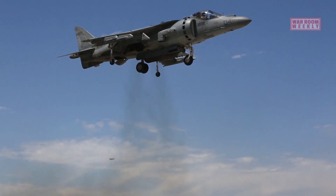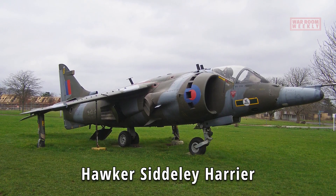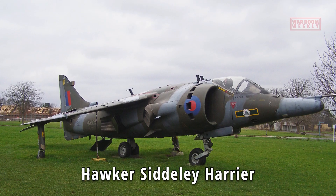The AV-8B Harrier is a direct descendant of the British Hawker Siddeley Harrier, which was the world's first operational V/STOL aircraft.